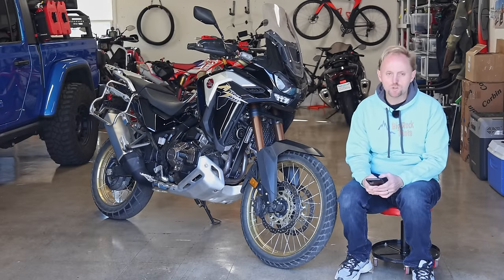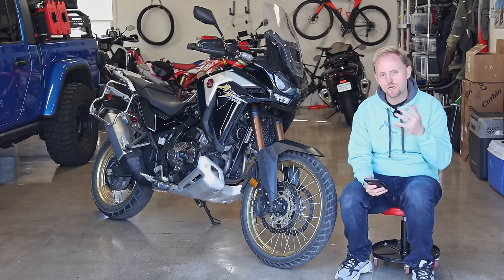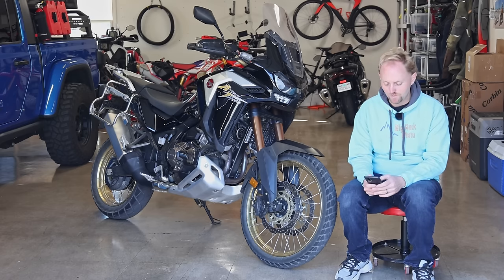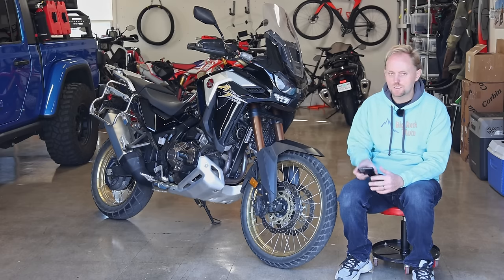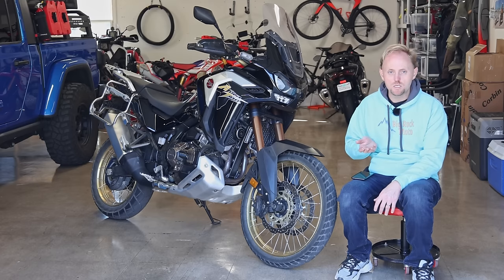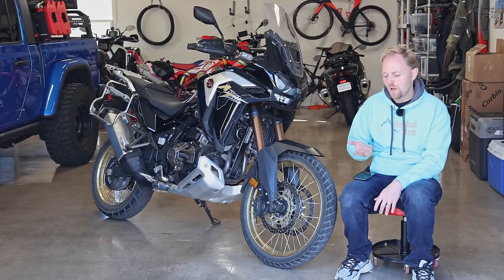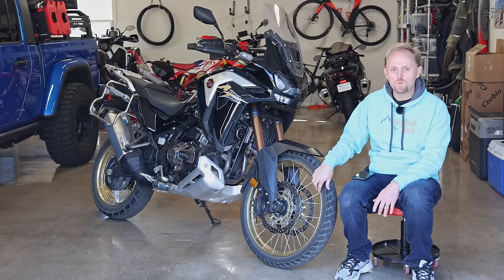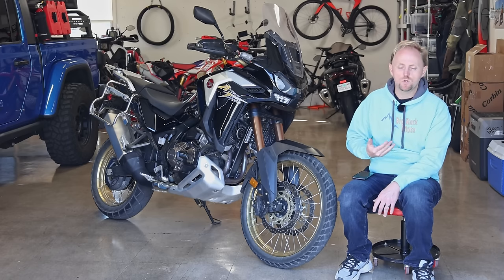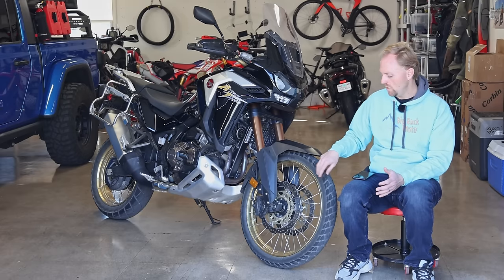This is the part of the video where I answer viewer questions. Kyle Rust asks about thoughts on the DCT and whether it's worth $5,000 over the Tenere 700. The DCT I love — I would buy it. It makes the bike easier to ride in low-speed situations, you don't stall, you don't tip over. Is it worth more than a T7? It has more features, a bigger engine, it's a more touring-oriented bike. If you're going to carry a passenger or go on super long highway trips, then yeah, it's worth paying more for the Africa Twin — but you're giving up that nimbleness, that lightweight feeling off-road, and the simplicity the T7 offers. So it just depends on how you're using the bike.